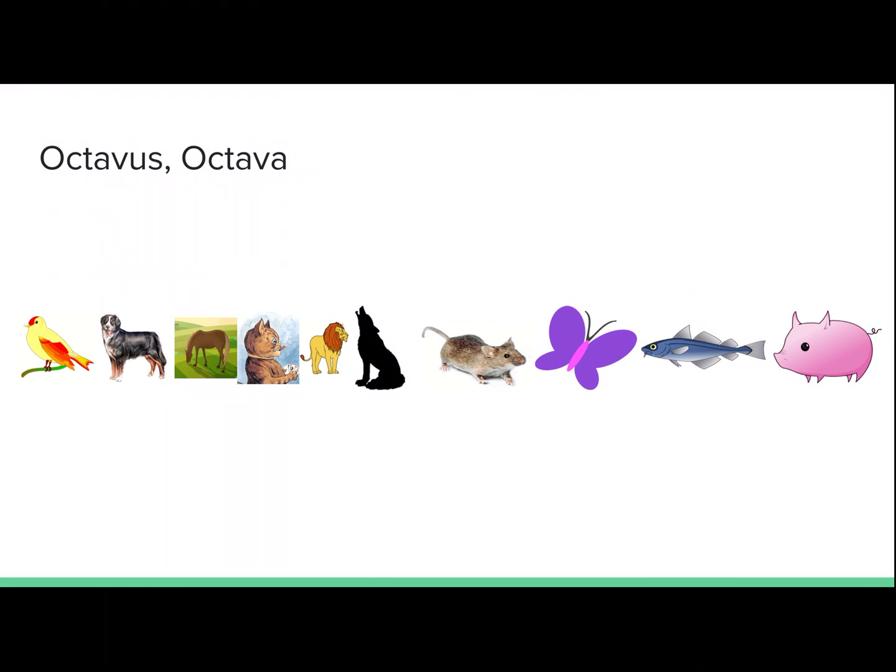Octavus, octava. Eighth. Papilio est in loco octavo. The butterfly is in eighth place.